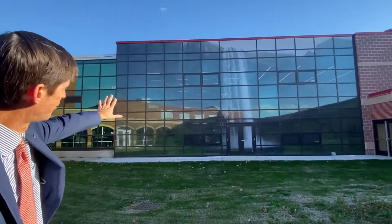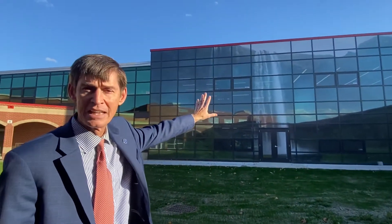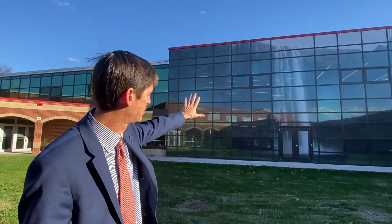You'll see this waterfall feature along this glass curtain wall here. That was a picture actually taken by one of our residents who provided it to us, and we had it blown up and put on this window feature.